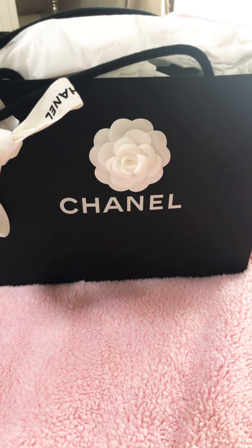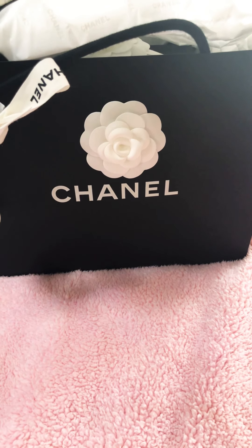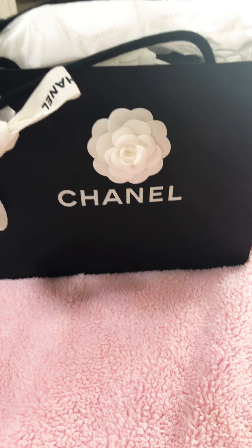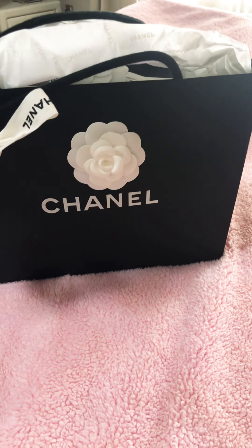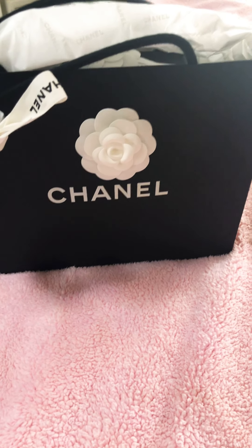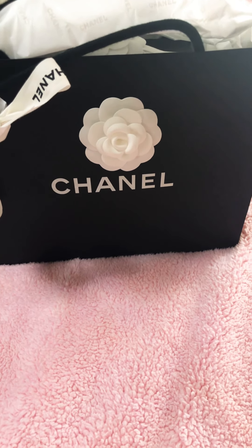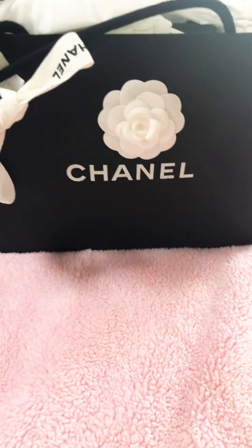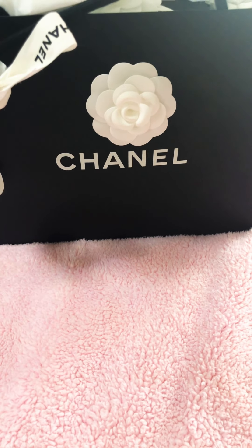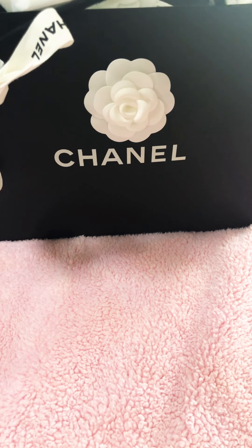Hi everyone and welcome to my channel. We're doing a Chanel unboxing today from the latest collection in boutiques, the 2018-19 Métiers des Arts collection, which is the Egyptian theme. For all of you Chanel lovers, I am curious in the comments to know what you feel about this collection — it's definitely had mixed reviews.